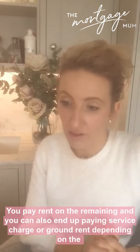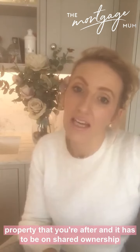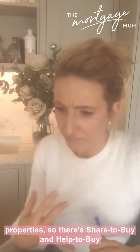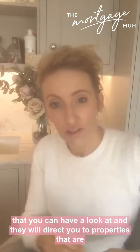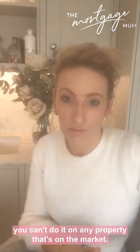You pay rent on the remaining share, and you may also end up paying a service charge or contribution to ground rent depending on the type of property. It has to be on shared ownership properties specifically - there are sites like Share to Buy and Help to Buy where you can find properties specifically listed for shared ownership, because you can't do it on just any property on the market.